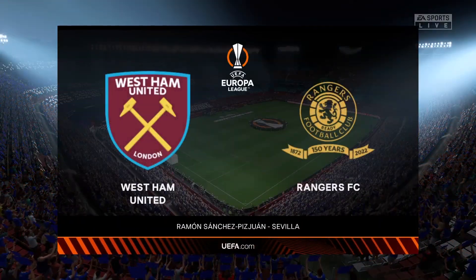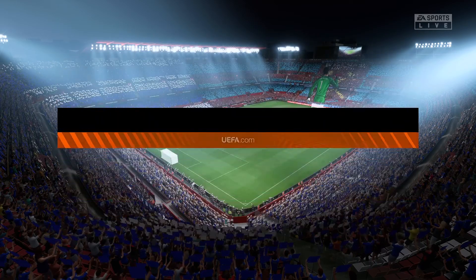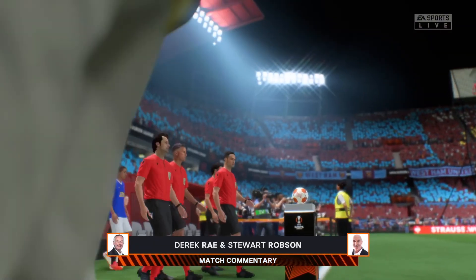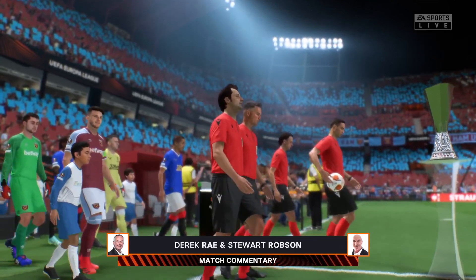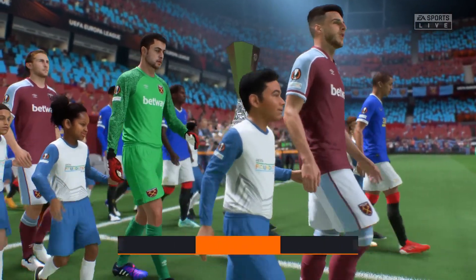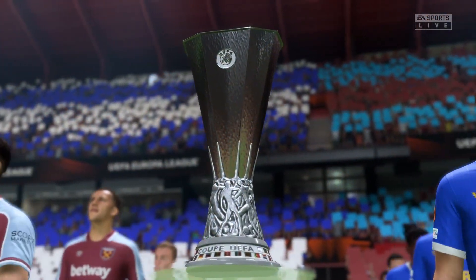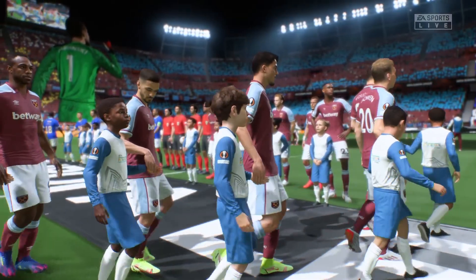And the big night has arrived. Millions of viewers from around the world are tuning in for the UEFA Europa League final. My name is Derek Ray, my co-commentator to help describe all the action is the former Arsenal and West Ham player Stuart Robson, and with the atmosphere building to fever pitch, we're just minutes away from kickoff time here.